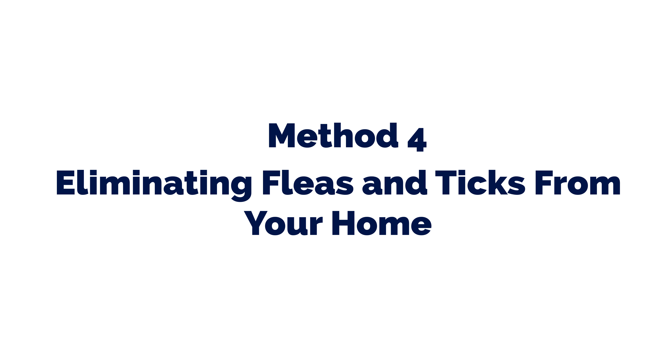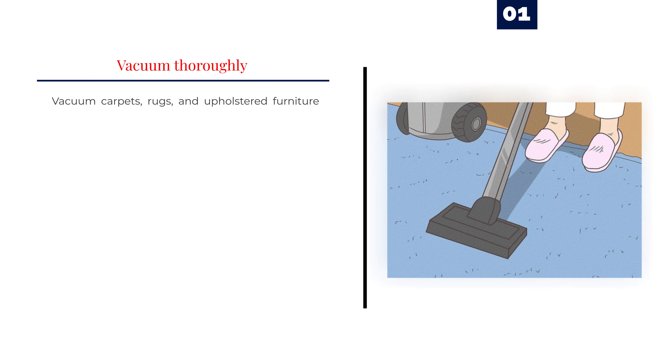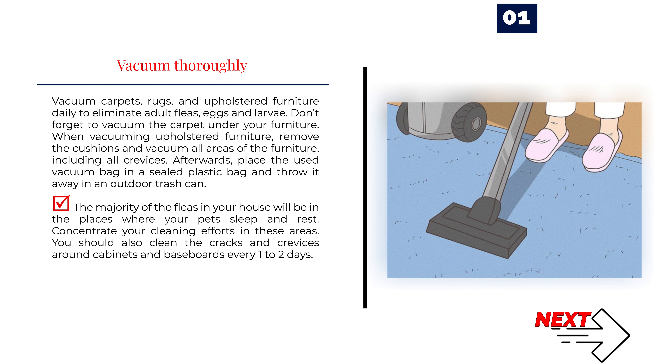Method 4: Eliminating Fleas and Ticks from Your Home. Number 1: Vacuum Thoroughly. Vacuum carpets, rugs, and upholstered furniture daily to eliminate adult fleas, eggs, and larvae. Don't forget to vacuum the carpet under your furniture. When vacuuming upholstered furniture, remove the cushions and vacuum all areas including all crevices. Afterwards, place the used vacuum bag in a sealed plastic bag and throw it away in an outdoor trash can. The majority of the fleas in your house will be in the places where your pets sleep and rest — concentrate your cleaning efforts in these areas. You should also clean the cracks and crevices around cabinets and baseboards every one to two days.